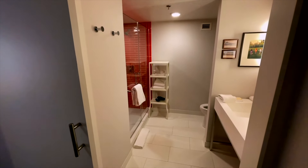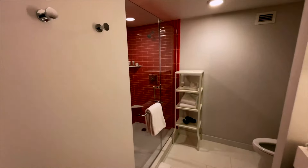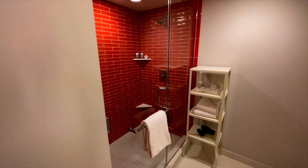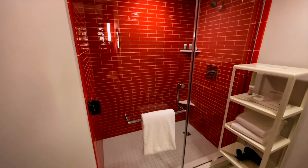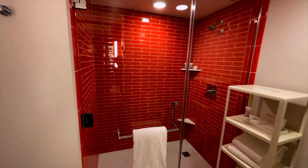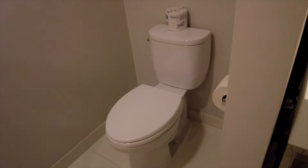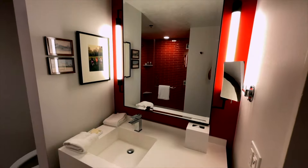The standard rooms have a very bright bathroom with clean white tiles and a very bold and bright large walk-in shower. The bathroom has all the usual amenities — smart, sleek design.